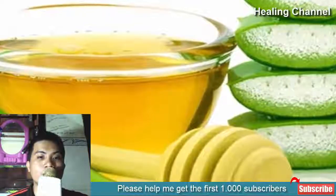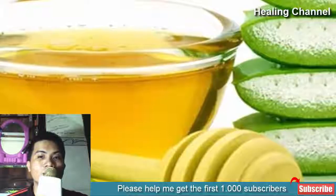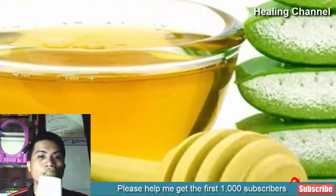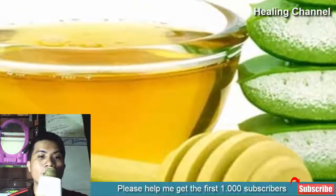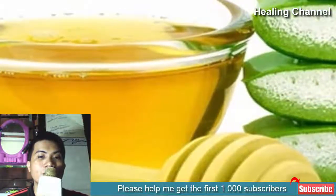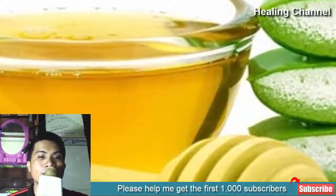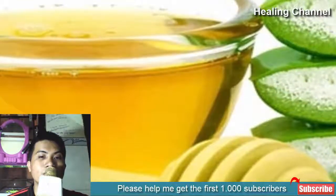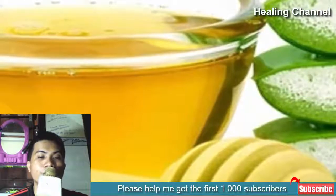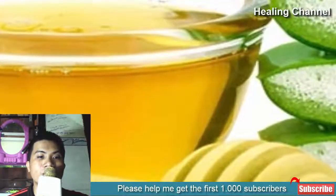Ingredients: 1/4 cup raw honey, 1 tablespoon aloe vera gel, 1 tablespoon coconut oil. Method: Mix all the ingredients. If the honey starts crystallizing, place the container in warm water — this helps the honey regain its original texture. Before applying the salve, dab some apple cider vinegar on the affected area to help restore the normal pH balance of the skin.